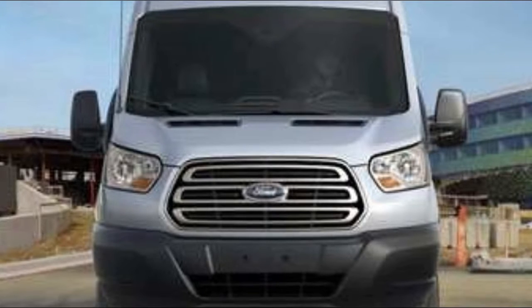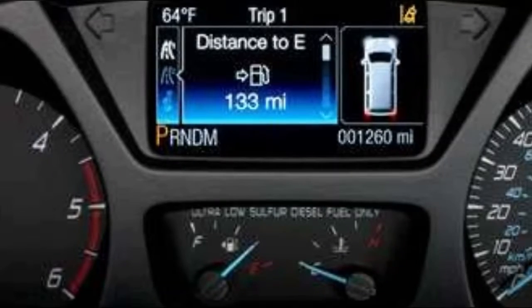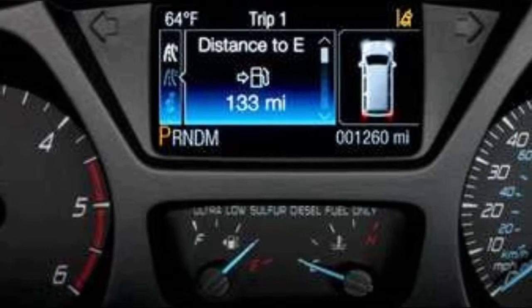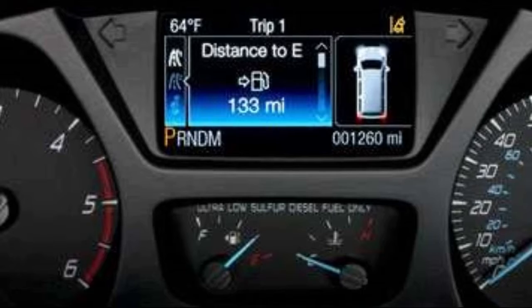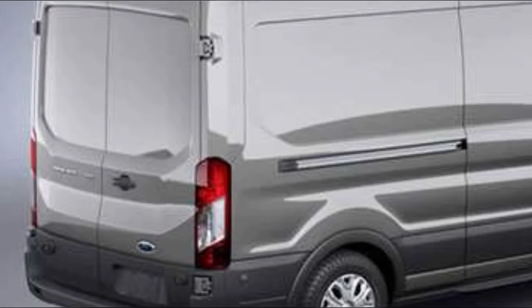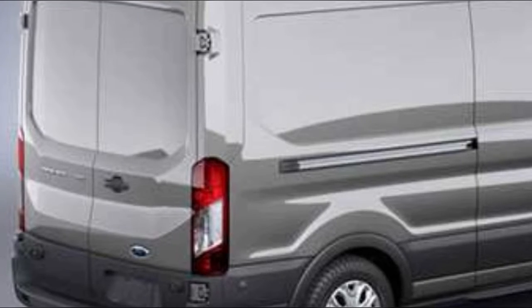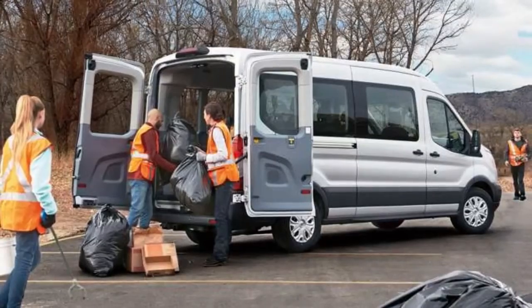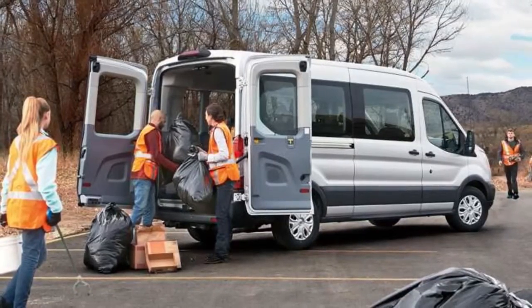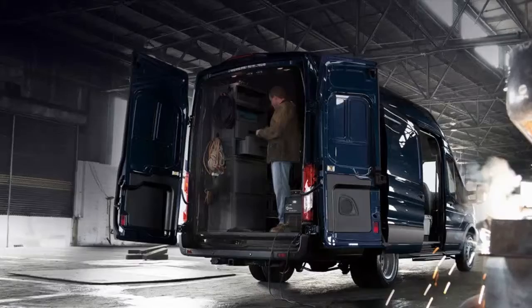Two wheelbases — 130 inch and 148 inch — are available in three lengths: regular (130-inch wheelbase, 126-inch load floor), long (148-inch wheelbase, 143.7-inch load floor), and extended length (148-inch wheelbase, 172.2-inch load floor). The Transit is also available with single or dual rear wheels tucked inside the bodywork.